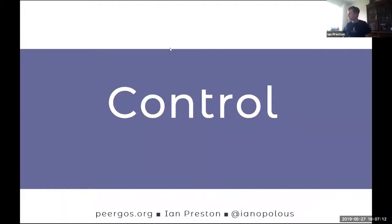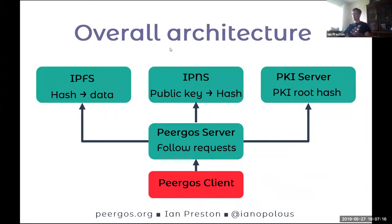Let's start with control. The overall architecture: we have IPFS, which is a content-addressed data store — the mapping from hash to data. IPNS, or our equivalent to it, is basically a mapping from public key to a hash. We don't use IPNS itself yet, but we'd like to. The only other thing we have is essentially a PKI, which itself stores its data in IPFS and IPNS. A PKI server talks to these three main components, and a PKI client talks to a PKI server. The only data outside of IPFS are things called follow requests, which is how we implement the social side of things.